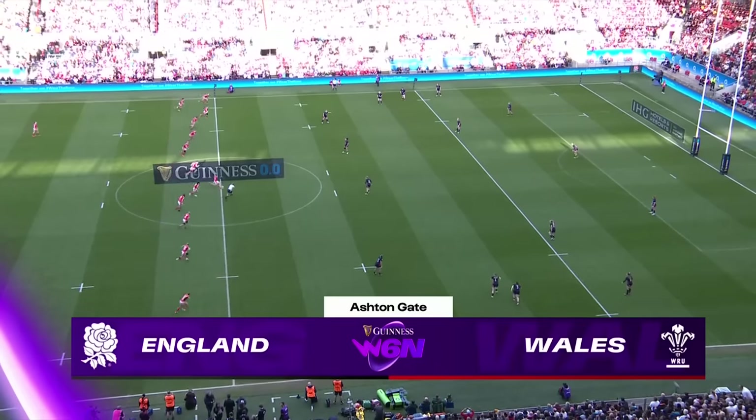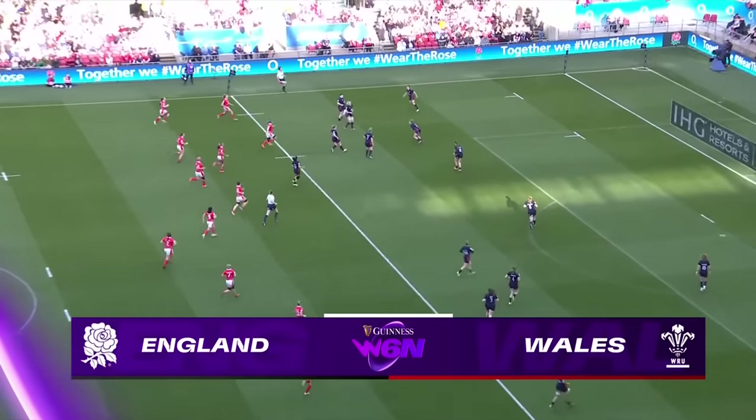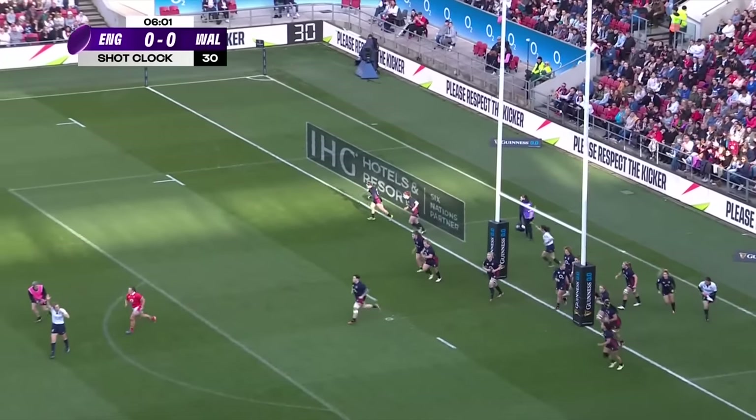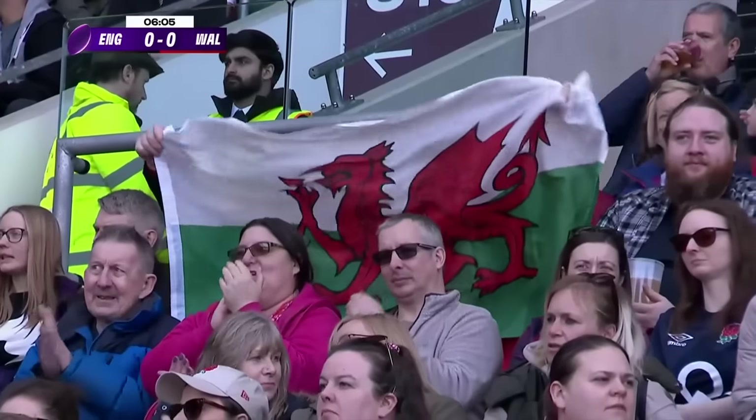Here we go. England against Wales in round two of the Guinness Women's Six Nations is underway. George doesn't need to spend too long with that. And that is a strong start from Wales — they've taken their chances.